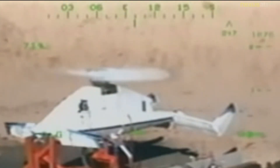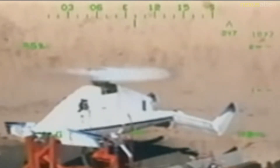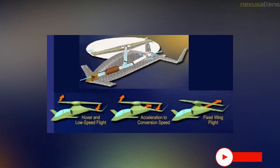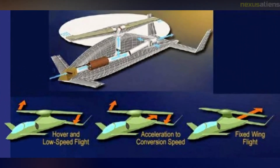McDonnell Douglas Helicopter created the Canard Rotor Wing design in response to a Navy demand for an unmanned, high-speed, ship-based vertical takeoff and landing (VTOL) CRW. The CRW is a stoppable rotor design that can hover and fly at low speeds like a typical helicopter, but can also fly at high speeds akin to fixed-wing aircraft in its stopped rotor mode.